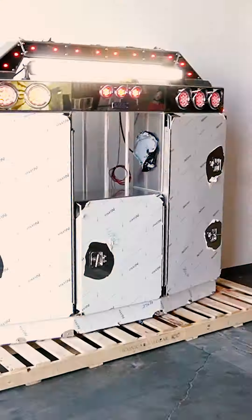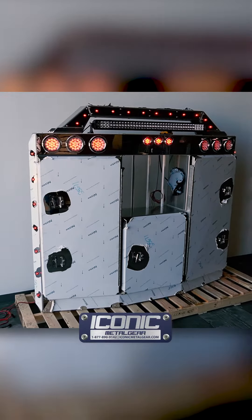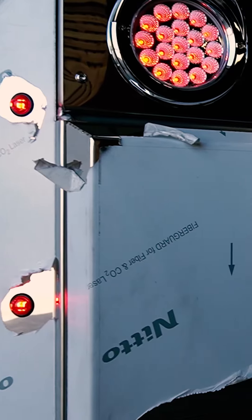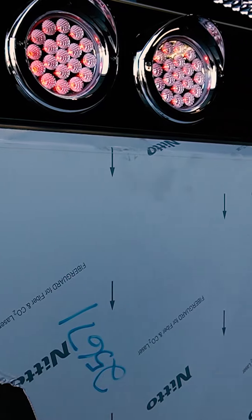Hey guys, what's going on? Jason from Iconic Metal Gear showing you this stainless steel angled face rack. The body's aluminum, all stainless steel doors, near finish, non-directional 304. We use 14 gauge.